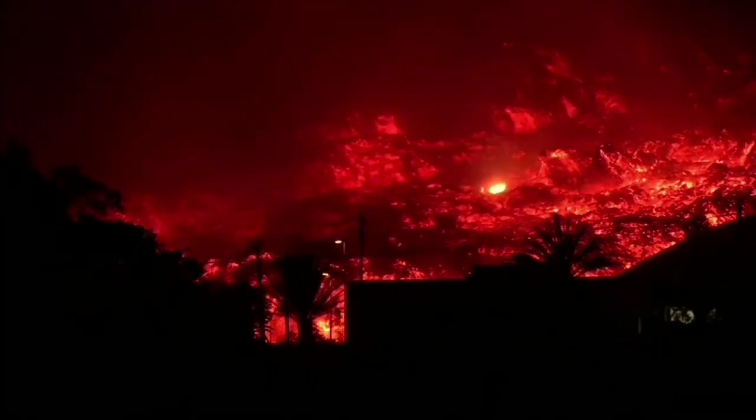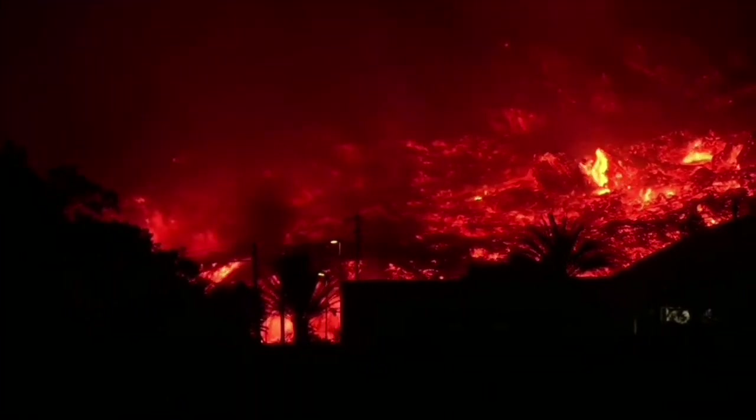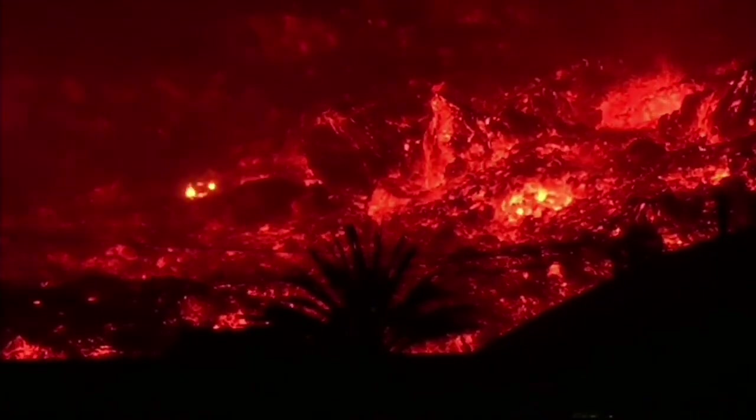You can see the burst — a sudden burst of light inside the lava. It's all the wood and other things that are probably burning.